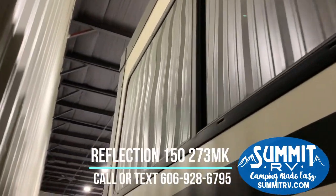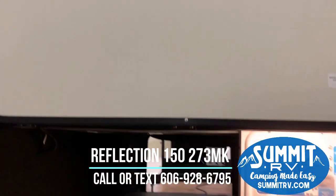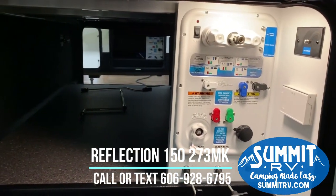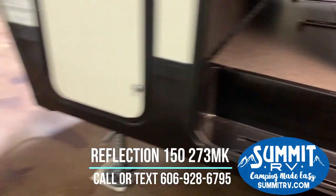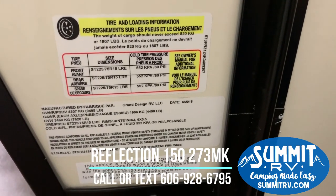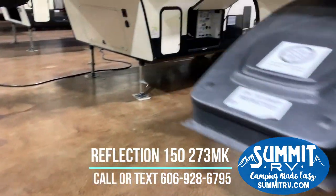Check out the passenger storage on this side — we can see the universal docking station. There is motion sensor lighting that kicked on right as I walked up. This does have the easy winterization system, and this passenger storage compartment is completely heated.